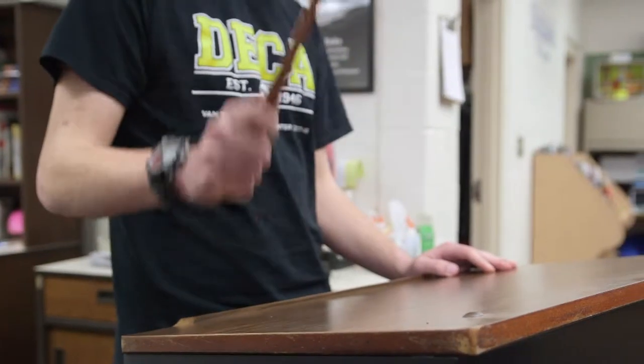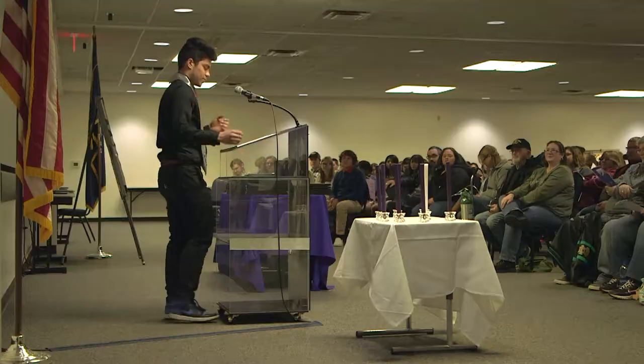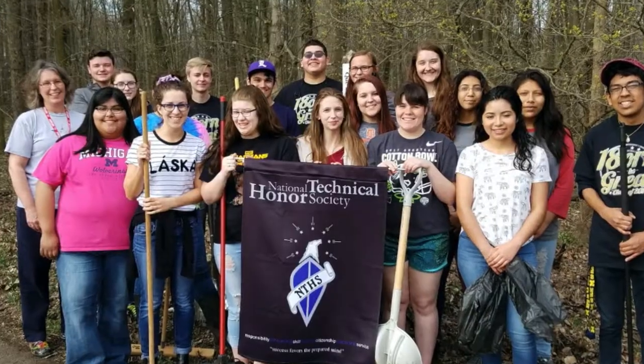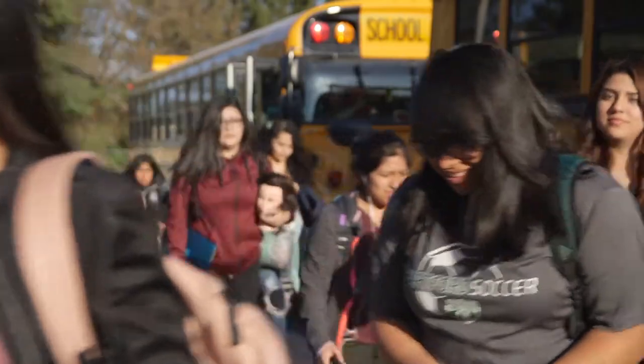If leadership is your thing, you'll have the opportunity to apply to be a member of Van Buren Tech's chapter of the National Technical Honor Society, run for office, or lead the chapter's community service efforts.